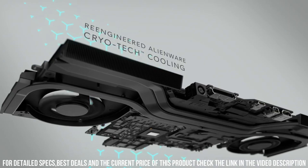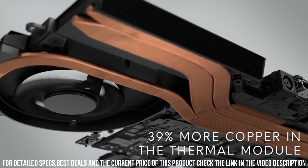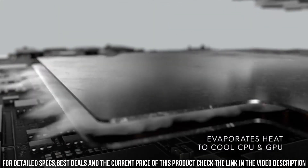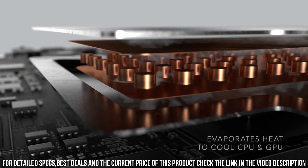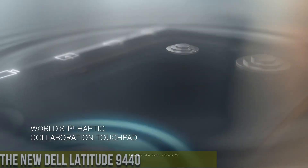the Alienware M15R4 offers the perfect balance of portability and power, making it the ultimate choice for serious gamers on the go. Dominate the competition and immerse yourself in a world of gaming excellence with the Alienware M15R4.